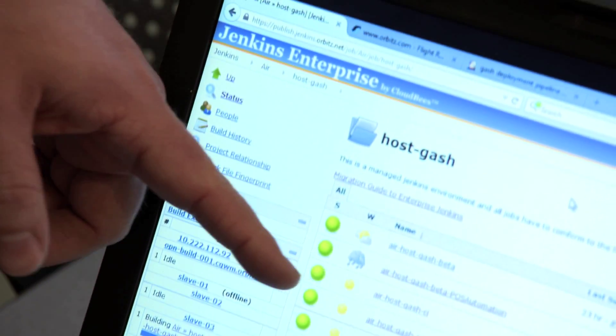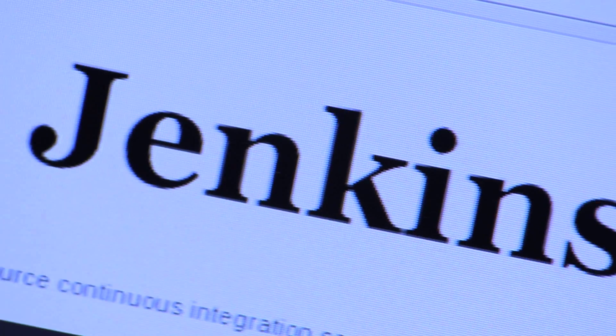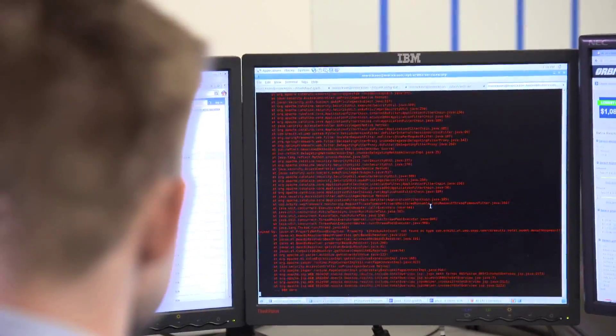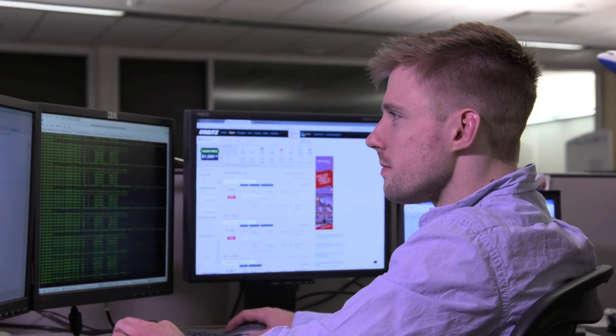Continuous delivery is work going from the development stage to the customers as seamlessly as possible with as little human effort as possible. We set up a bunch of Jenkins jobs: it takes code from master, deploys it to a testing environment, runs tests against that environment, checks if those tests pass, then pushes the version to the next environment, runs more tests, and so on. We're trying to iterate as quickly as possible.